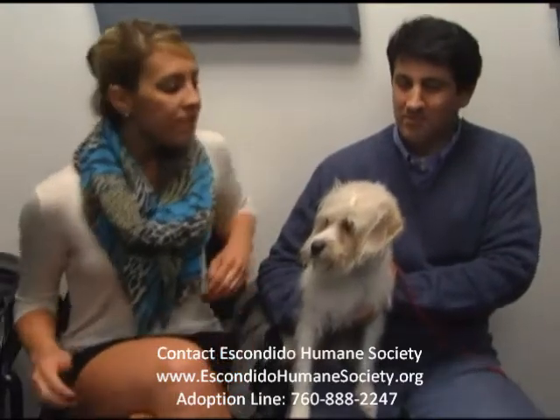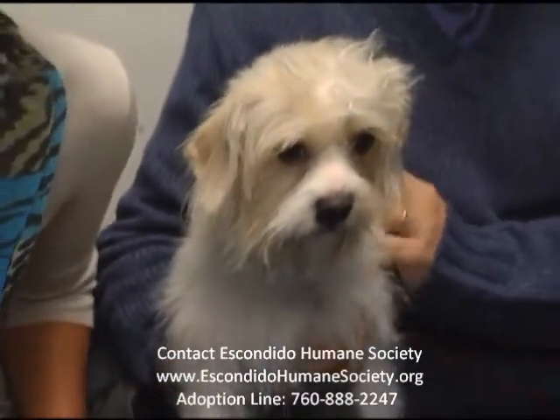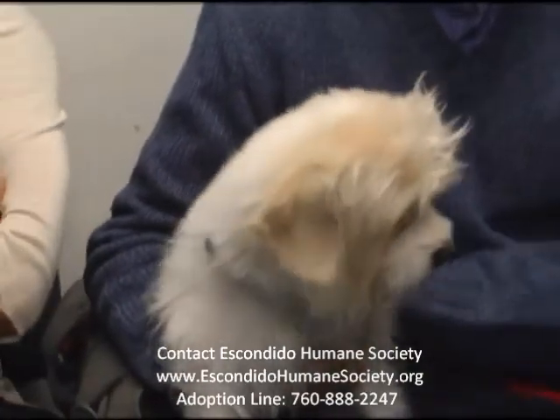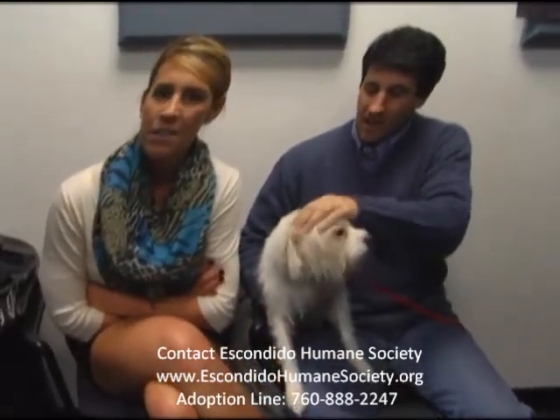Moving forward, look at this little nugget. His name's Mickey. You want to maybe get a dog for your kids for Thanksgiving? Right here. Right, Dr. Dorian? This is the one. This is the guy. So tell the listeners a little bit about Mickey — how old he is, what kind of dog he is, what's his mannerisms?